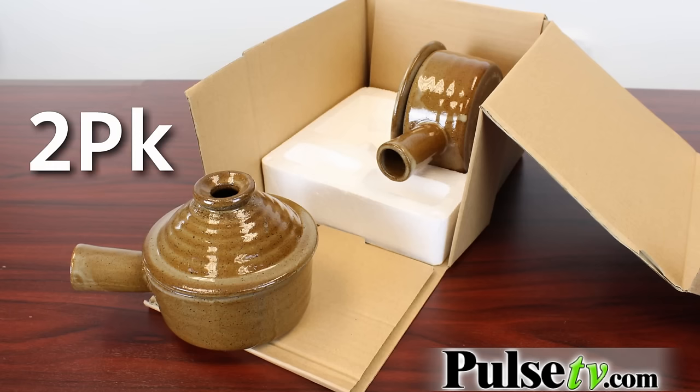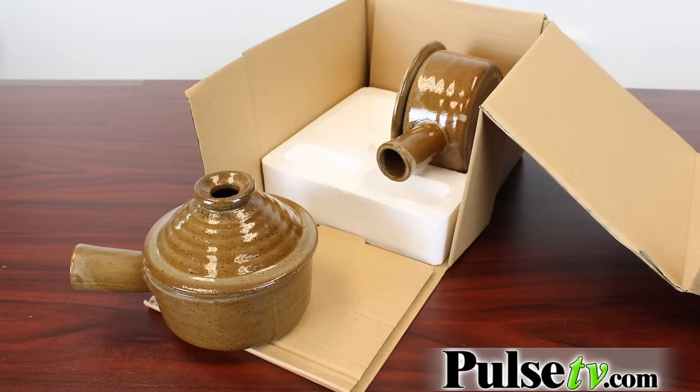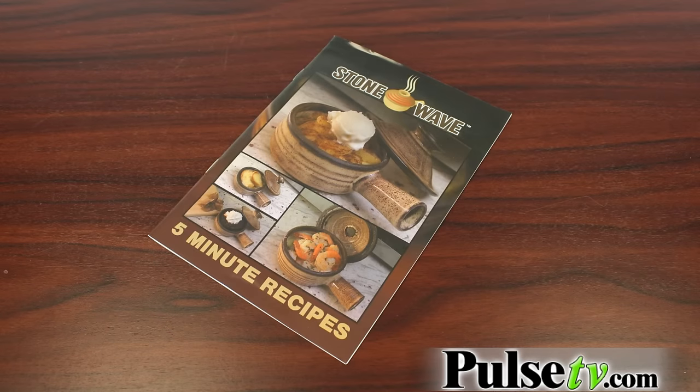Now we have an incredible price today on the two-pack. This is how your Stone Waves will come — in this brown box — and it also includes a recipe booklet to help you get started. Head on over to the site and order yours today.